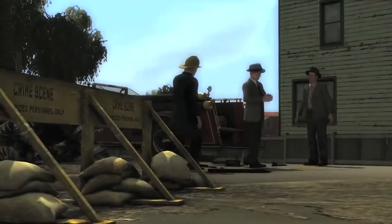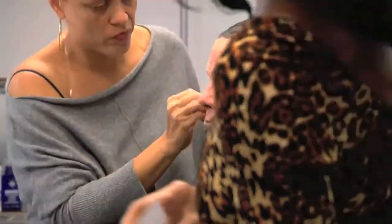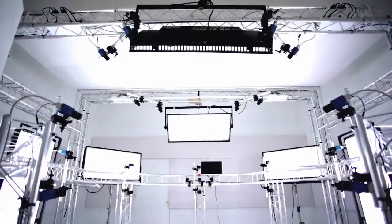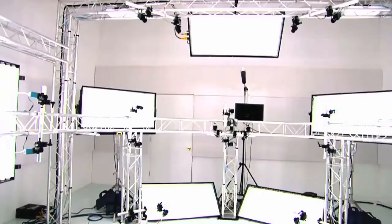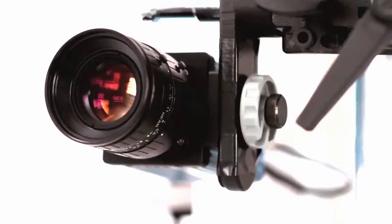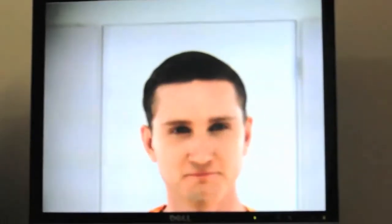Then we move over to this studio where an actor would typically go into make-up in the morning and then have their hair done in a 1940s hairstyle. Then they come into a room and sit in the seat behind me, and what the rig does is capture a volume around them. You've got cameras not only around, but also looking upward and downward as well, so any kind of movement is going to cut out some of the information.